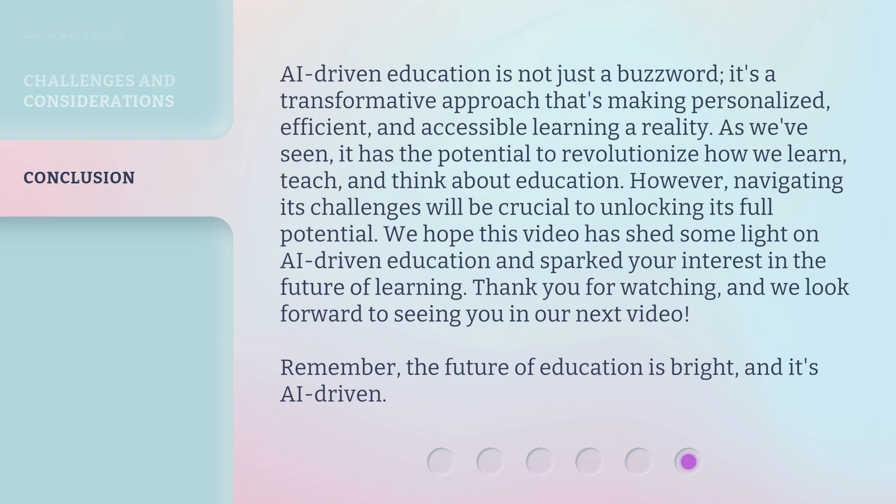We hope this video has shed some light on AI-Driven Education and sparked your interest in the future of learning. Thank you for watching, and we look forward to seeing you in our next video. Remember, the future of education is bright, and it's AI-driven.